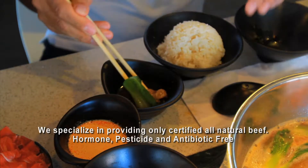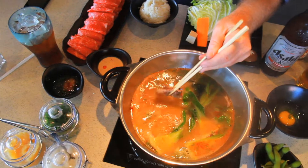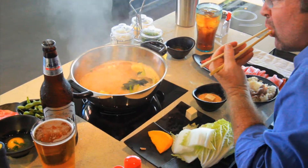Our beef, our chicken, our pork are very thinly sliced so they would actually cook within five seconds after you put it in the boiling water.